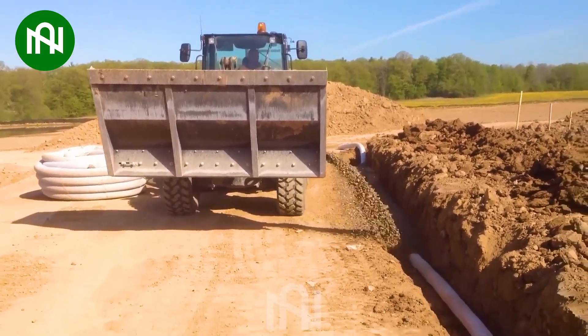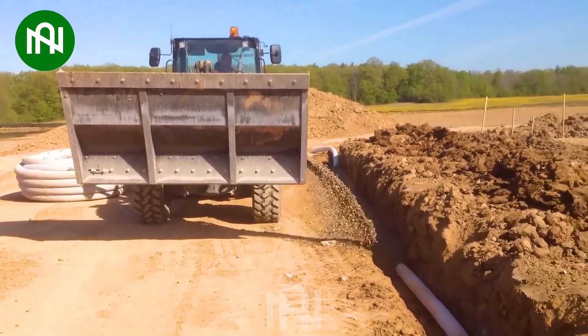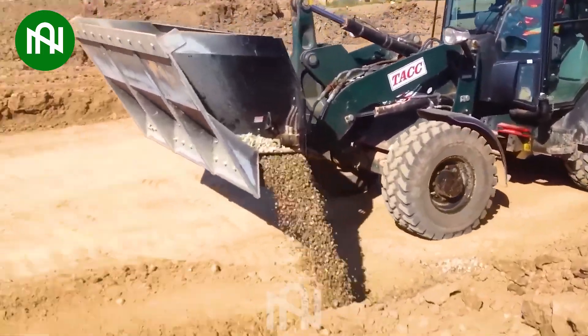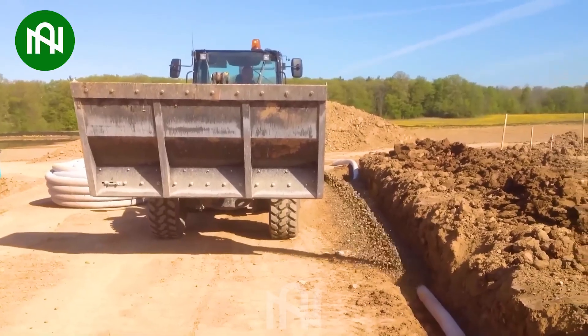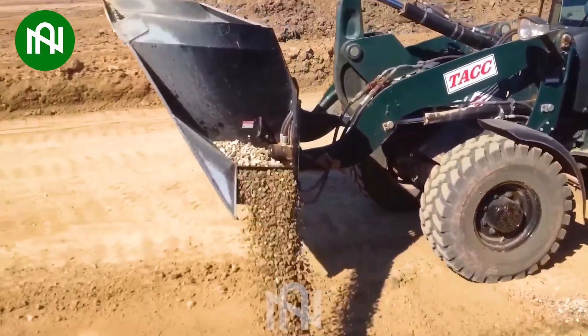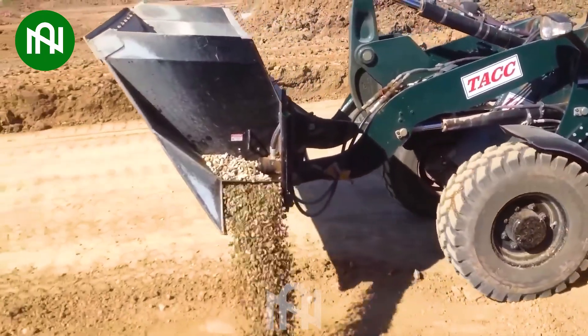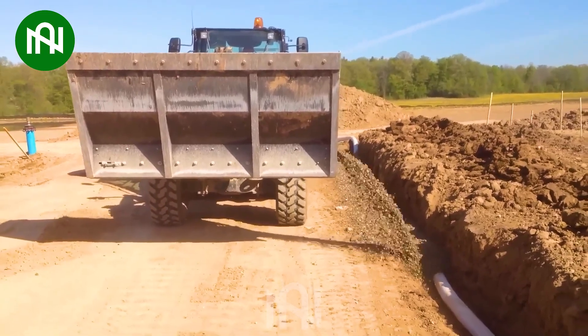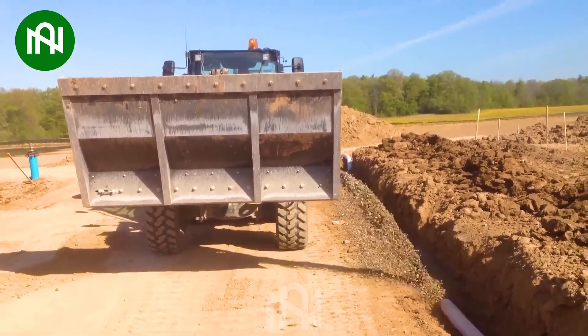The BadeLynx excels in small spreading tasks, effortlessly connecting to skid steers or loaders. Ideal for diverse materials from gravel to hot asphalt, it impresses with remarkable efficiency. Landscapers, water-proofers, miners, and home builders benefit from its advanced technology, making it an unbeatable champion for quick, precise, and cost-effective applications.